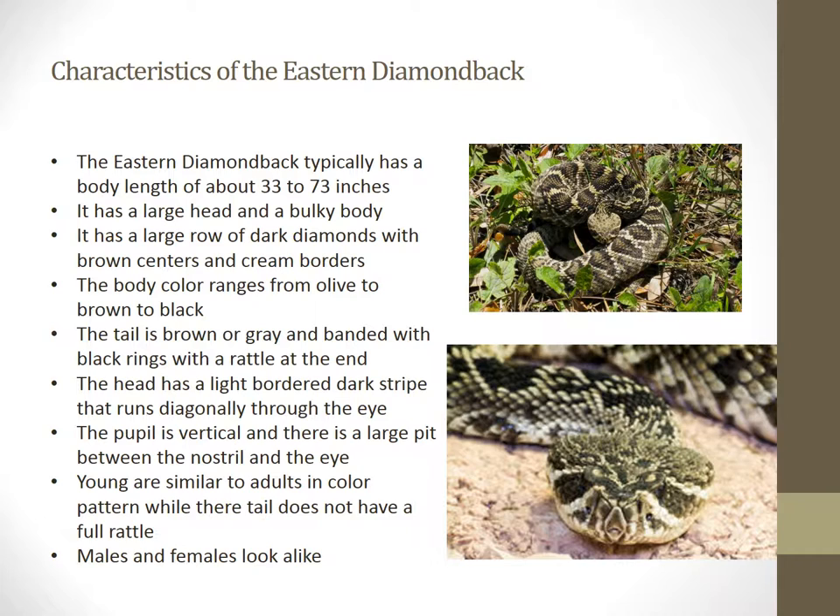From its name, it does have a rattle as a rattlesnake. The rattle is at the end of the tail, and it's primarily used for warning when something or someone is presented too closely to its territory.